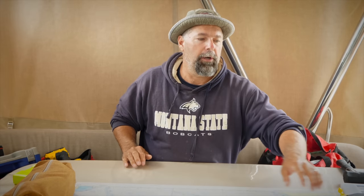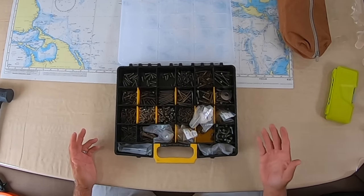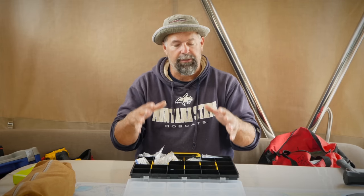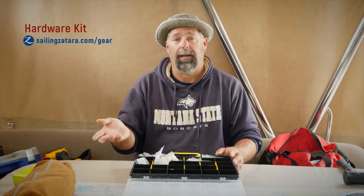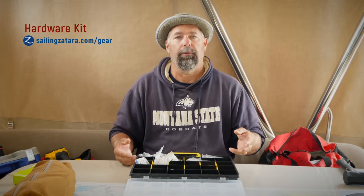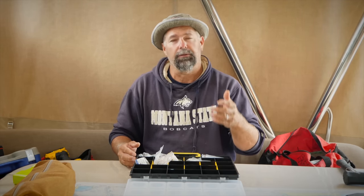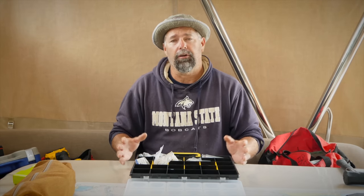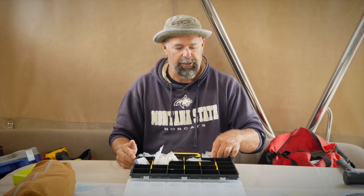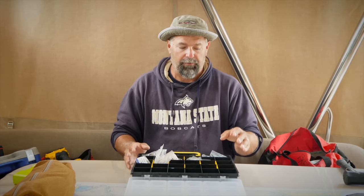The next must-have is a screw kit and a bolt kit with all your screws in it. All of it has to be stainless steel — different sizes, machine bolts, metric and standard depending on your boat. Study your boat, and any time you're at a hardware or marine store, buy good quality stainless steel screws and self-tapping screws — everything you think you'll possibly need. Always buy in pairs: if I'm buying one part, I buy two. You'll learn as you go, but start with a good assortment.